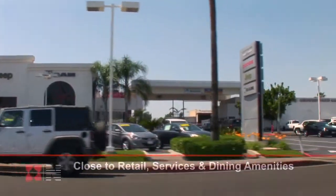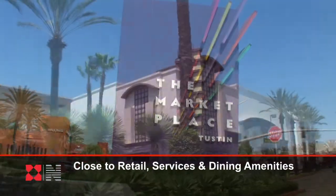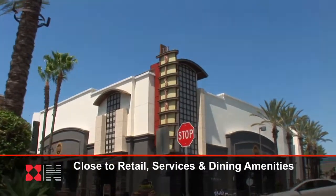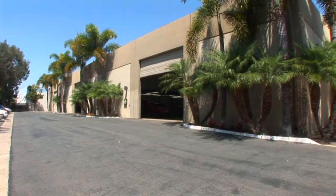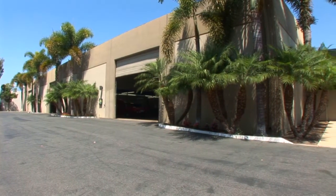Nearby amenities include the Tustin Auto Center, the Tustin Marketplace, and the Tustin District, which provide numerous dining and retail options for any new owner or tenant. Come visit and be part of the first opportunity to purchase this unique automotive repair facility in the heart of Orange County.